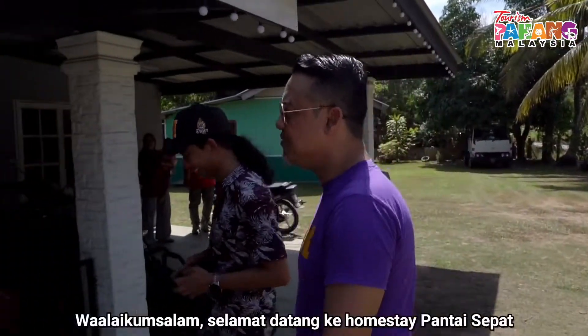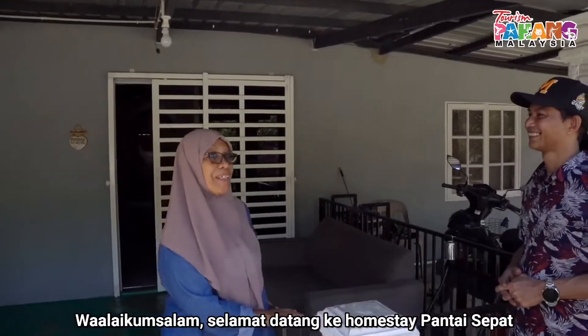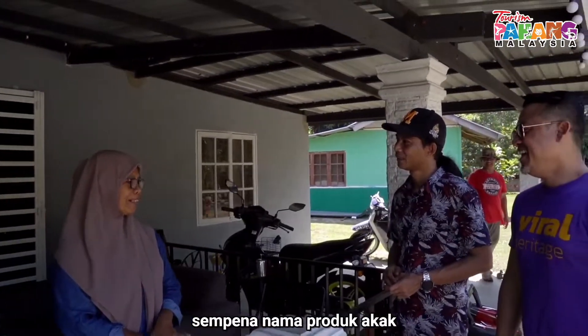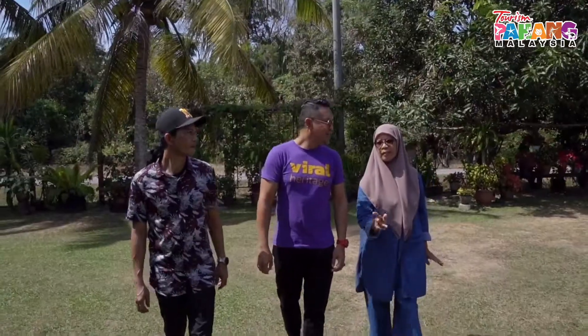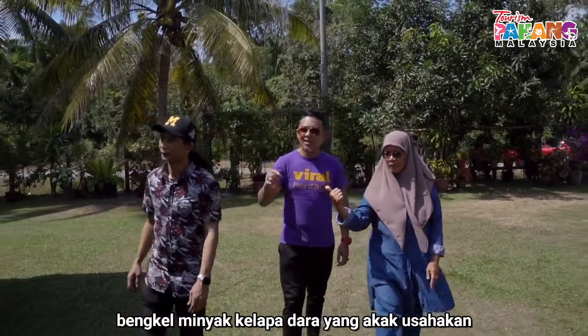Assalamualaikum. Selamat datang ke Homestay Pantai Sepat. Homestay akak ni namanya Homestay Dalalia. So, pernah nama produk akak. Antara produk minyak kelapa dara yang ada di Pantai Sepat ni. Ini antara bengkel akak - bengkel minyak kelapa dara yang akak usahakan.